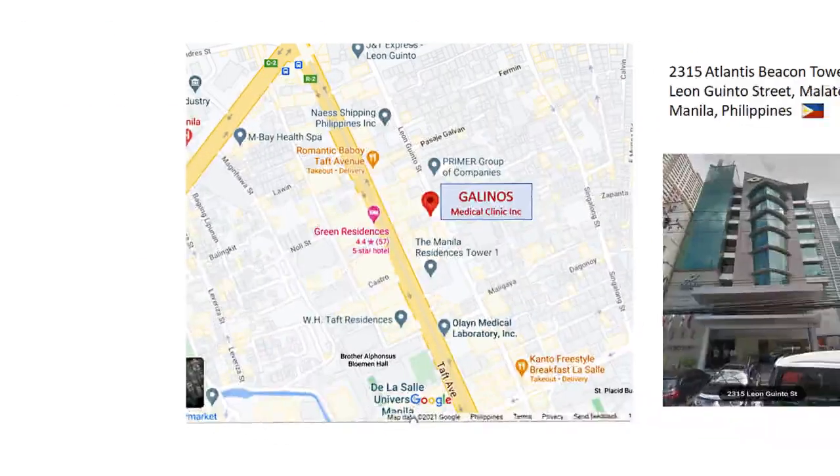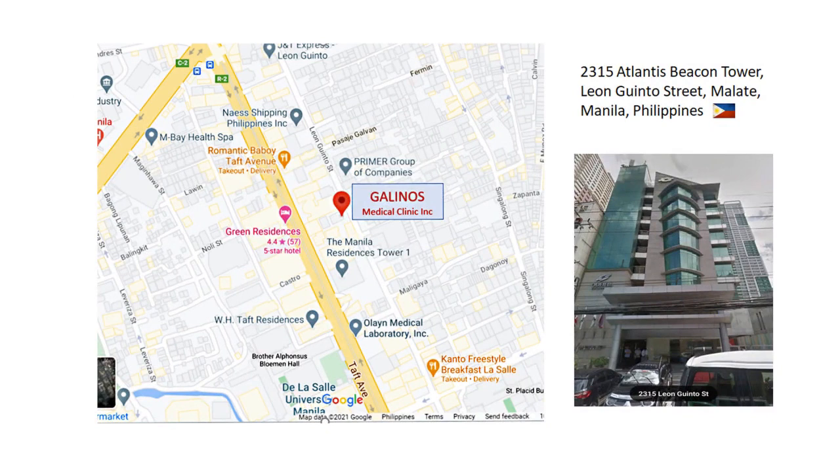I'd like to show you our state-of-the-art facility at Galeno's Medical Clinic. We're located at 2315 Atlantis Beacon Tower, Leon Guinto Street, Manila, Philippines.